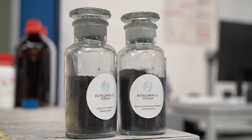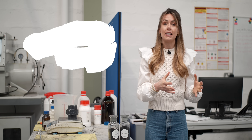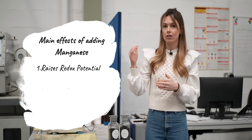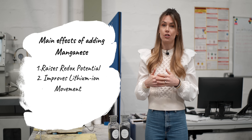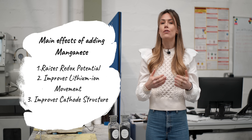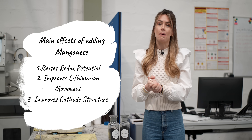That is precisely what Integrals Power are doing by producing LMFP battery material — LFP batteries with a sprinkling of manganese — meaning they can get the energy density of NMC and the affordability and thermal stability of LFP. In theory, adding manganese has three main effects: first, it raises the redox potential of the cell, increasing voltage and in turn energy density; second, it can improve lithium ion movement into and out of the cell, improving charge and discharge rates and ensuring full capacity utilization; and lastly, it can strengthen the cathode structure, preventing active materials from causing side reactions that degrade the cell over time.